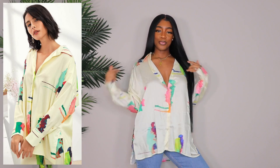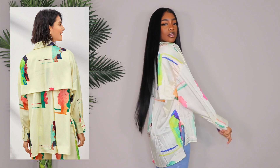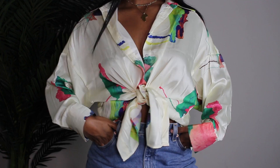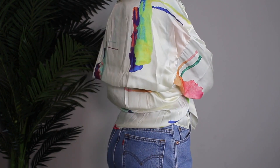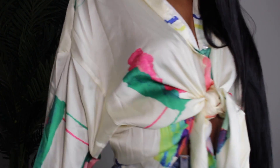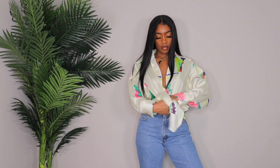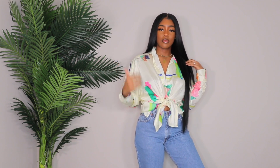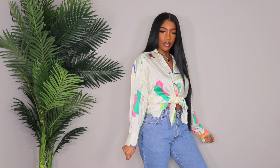Next up is probably my favorite top in this video. It reminds me of something I would have found thrifting — literally something you'd find at a thrift store. I got it in a size large and it has a little flap in the back. I like it either tied up or worn loose. You could definitely take one of the colors in this shirt and bring it out with a bag or a pair of heels. It looks so good with jeans and you could even wear it with dress pants.